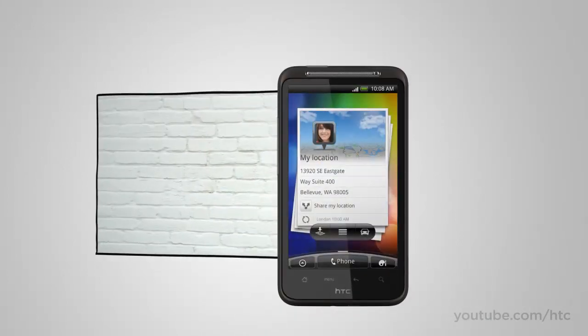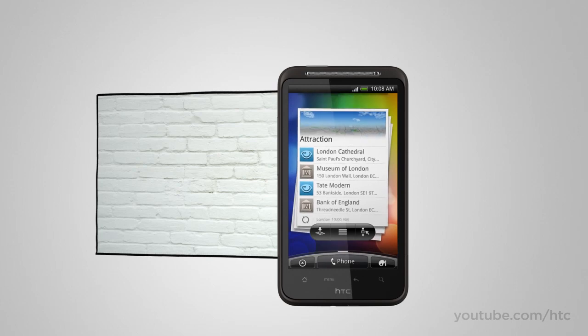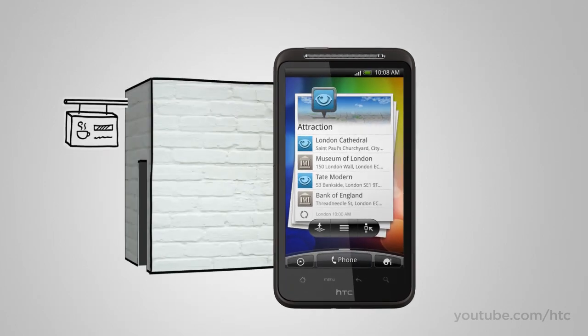With Locations, you're not only aware of what you can see around you — you're also in the know about what's around the corner or one street over. So if you're into coffee, you can always be informed of the nearest cafe. And if you're into pubs, you can always be aware of the nearest place to grab a pint. You choose what you want to know, and we help you find the place to go.